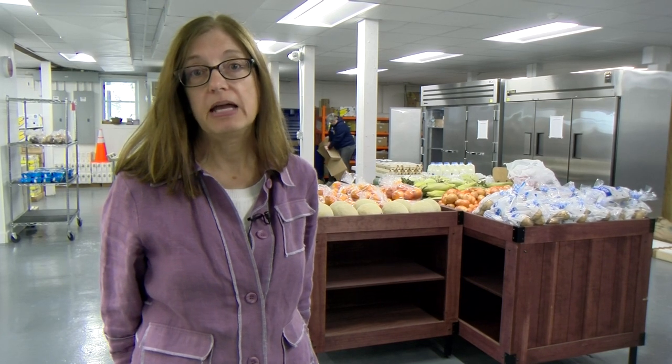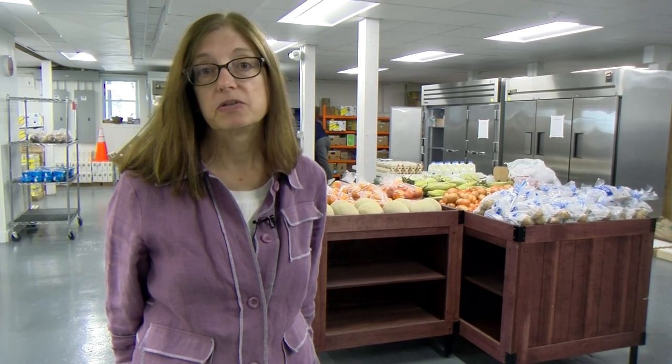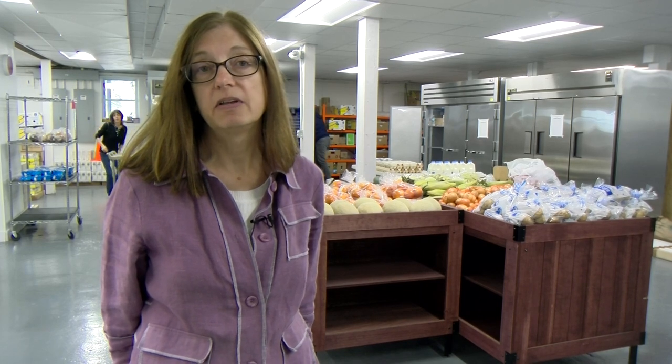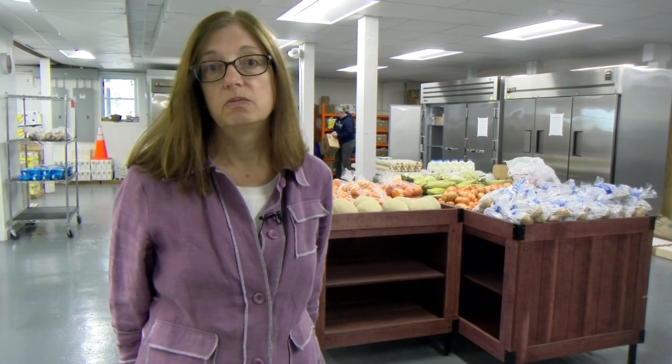Thank you for taking the tour of the Acton Food Pantry. Again, my name is Donna Botari. You can reach me by email at botari.donna@verizon.net, or by phone by calling the food pantry at 978-635-9295. You can leave a message if we're not here and we will call you back. You can also reach us through our website.